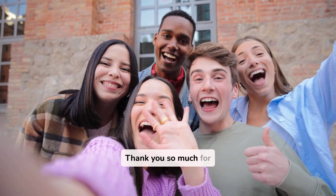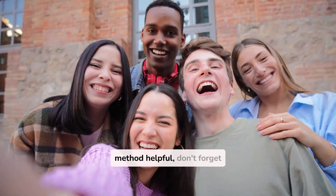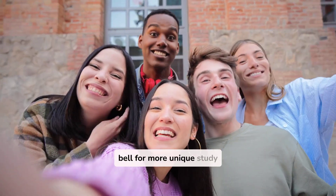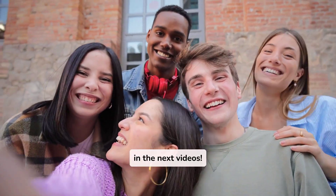Thank you so much for watching this video. If you found Tesla's learning method helpful, don't forget to like, subscribe, and hit the notification bell for more unique study hacks from history's greatest minds. Catch you in the next video!